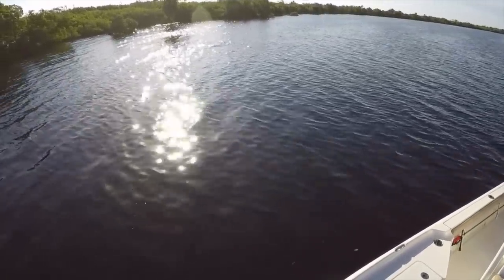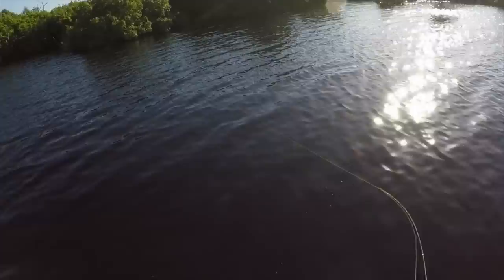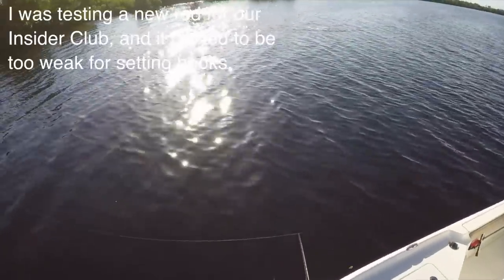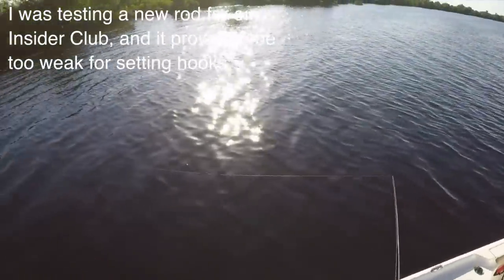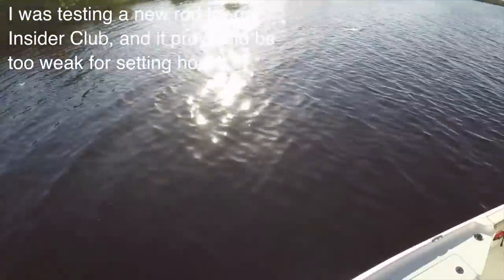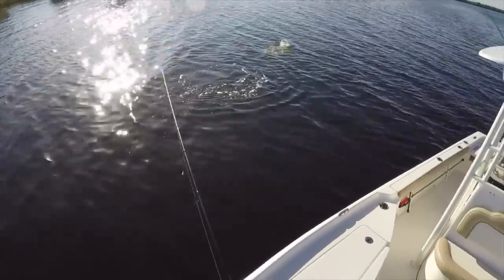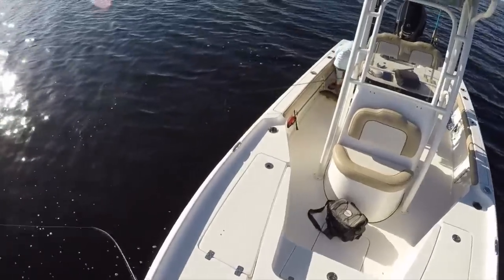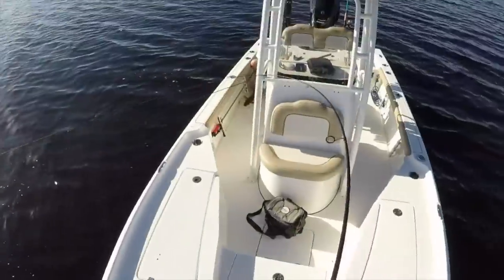That's a solid fish. I got one too. Got him, got him. I missed another one. This is crazy — there are a bunch of fish down here. That's another red, a little bit bigger than those other ones. Got him.